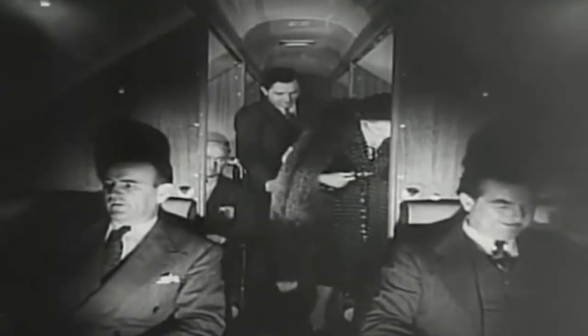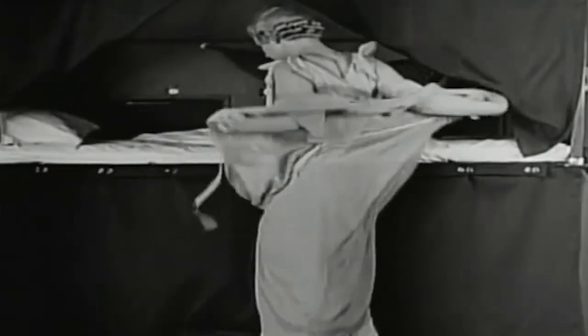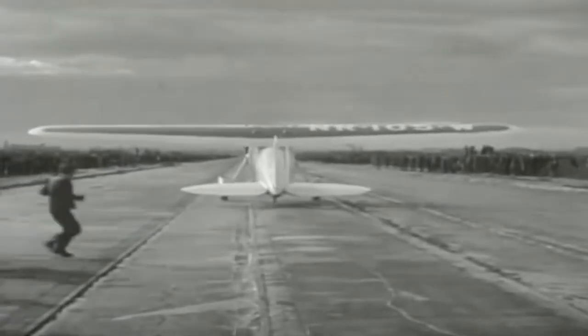Air travel back in the 1930s was quite glamorous. There was meal service, there were sleeper planes. You would fly wearing your best clothes because it was news.